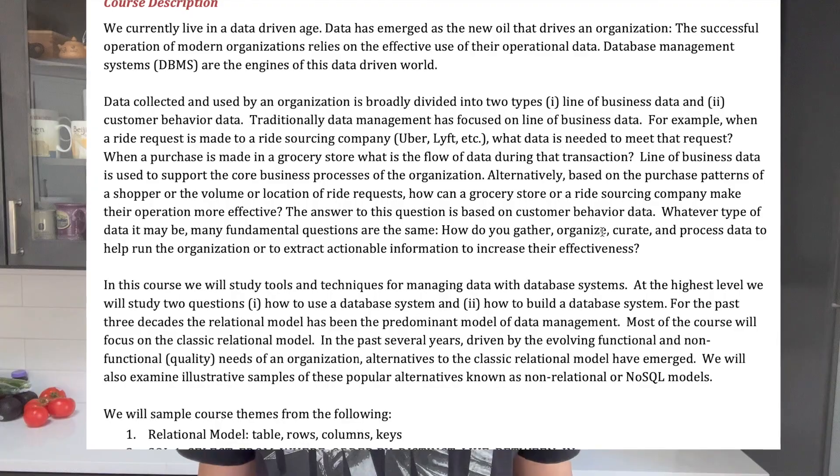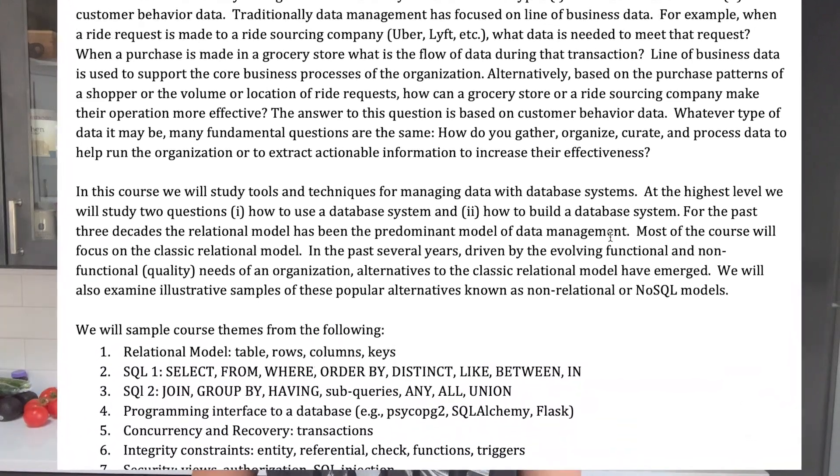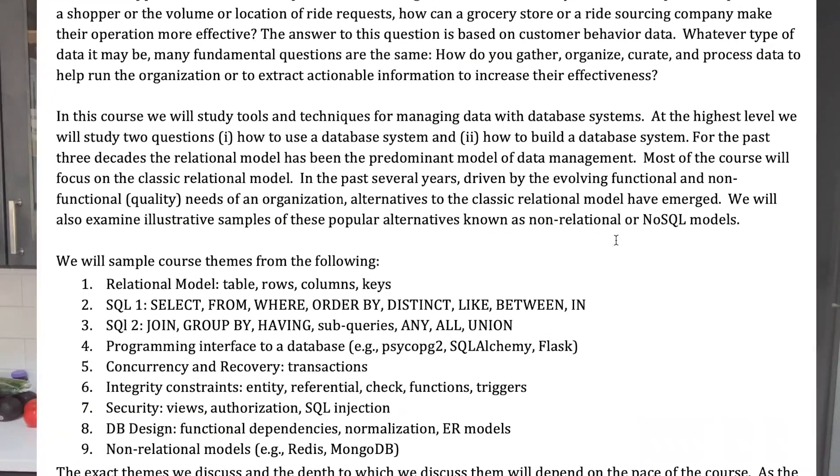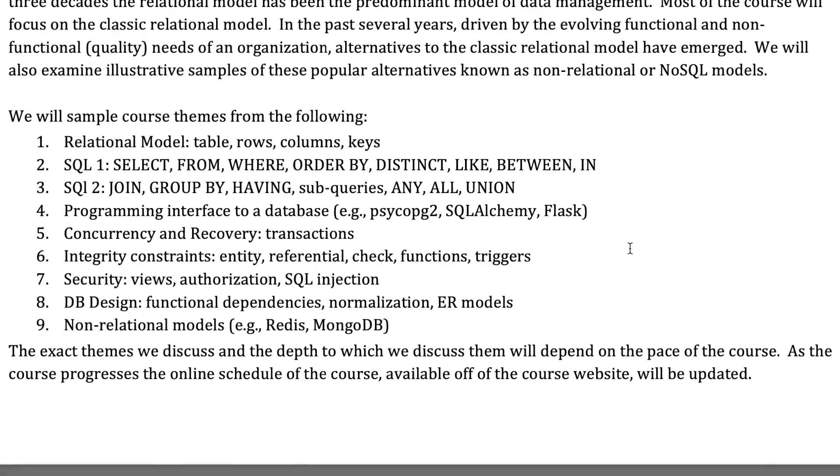The second class you typically take in the IS program is Database Design and Development. This class teaches you from start to finish what a SQL query is, how to write them, what database schemas are, and basically expands a lot on the brief introduction from the Milieu. During this class, I went from almost no knowledge about databases to feeling pretty comfortable with basic to intermediate level SQL queries.